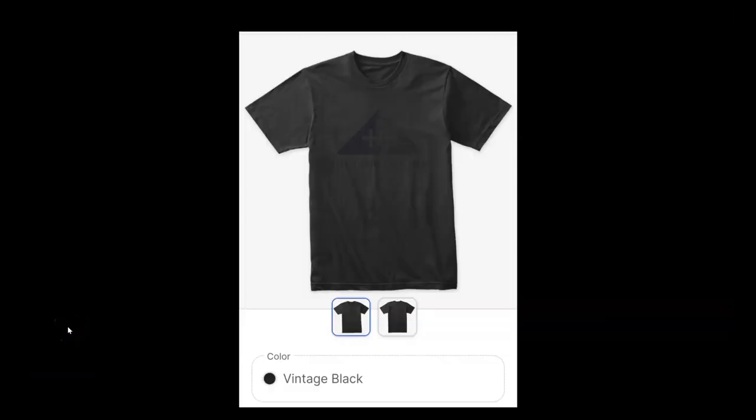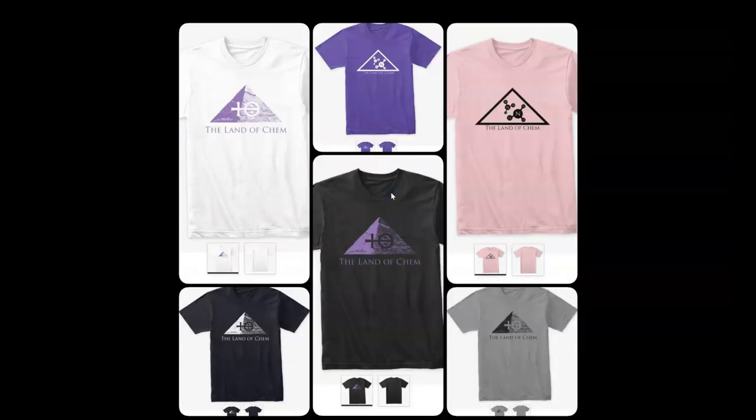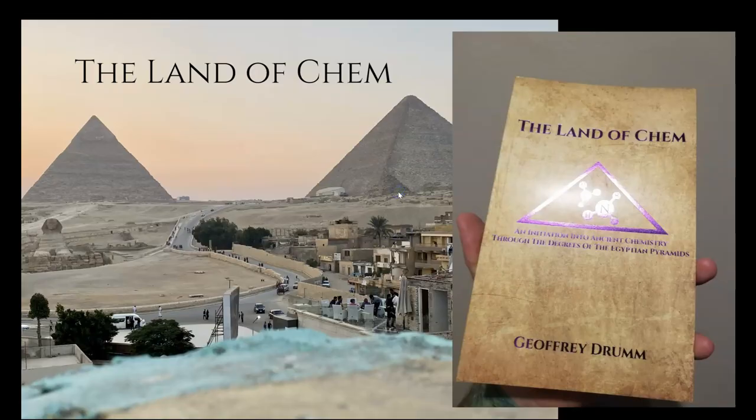Just a quick reminder that if you want to support this channel, I need your help now more than ever as I am living in Egypt and doing this full time. So if you already purchased a copy of the book, grab yourself a t-shirt. If you already got a t-shirt, get another one in a different style or a different logo. I have a bunch of new t-shirt designs coming up very, very soon. These are now extremely limited first edition print copies of the book, The Land of Chem: An Initiation into Ancient Chemistry Through the Degrees of the Egyptian Pyramids. So if you want to help support the channel, just go to thelandofchem.com. You can pick up a t-shirt, a hoodie, a long sleeve shirt, or grab yourself a copy of the book. All of the orders mean more to me than words can possibly ever describe. So from the bottom of my heart, thank you so much.